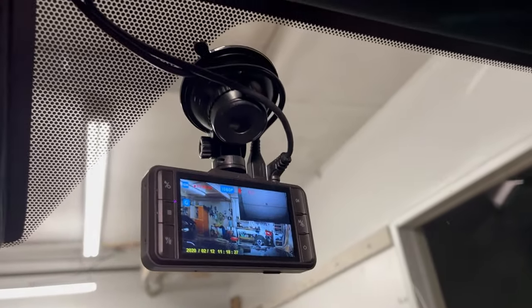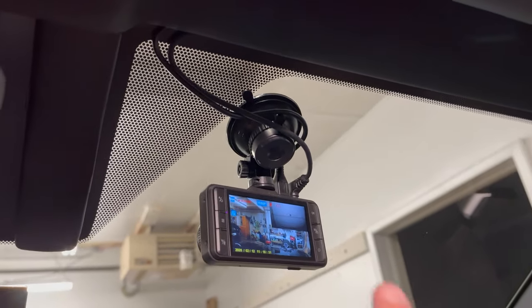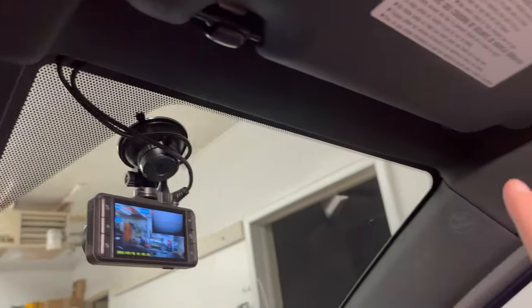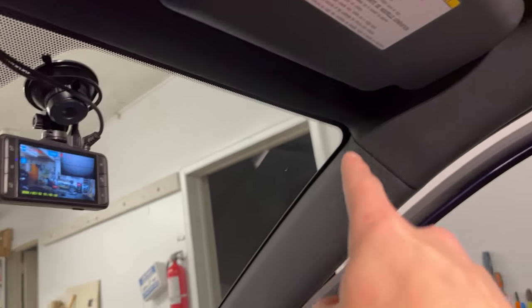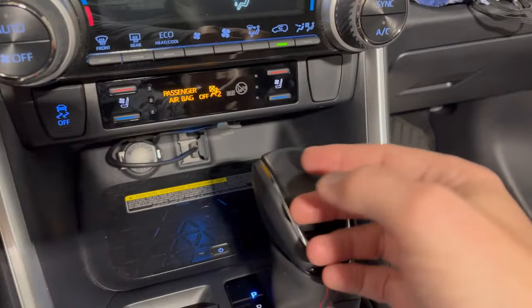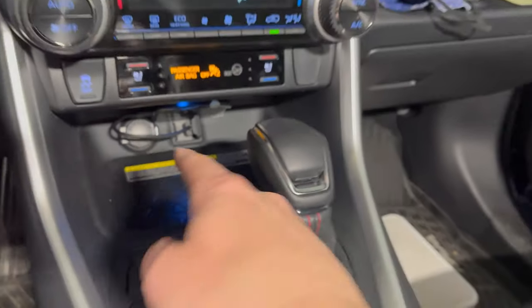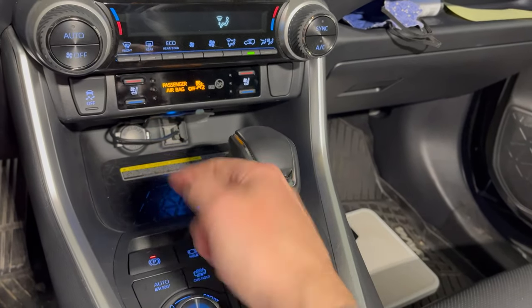There's also up here the dash cam. I have a front and rear dash cam and just routed the wire — for the back camera it went up that way, for the power it comes down there, tucked underneath. I tapped into the power back here with the wiring.